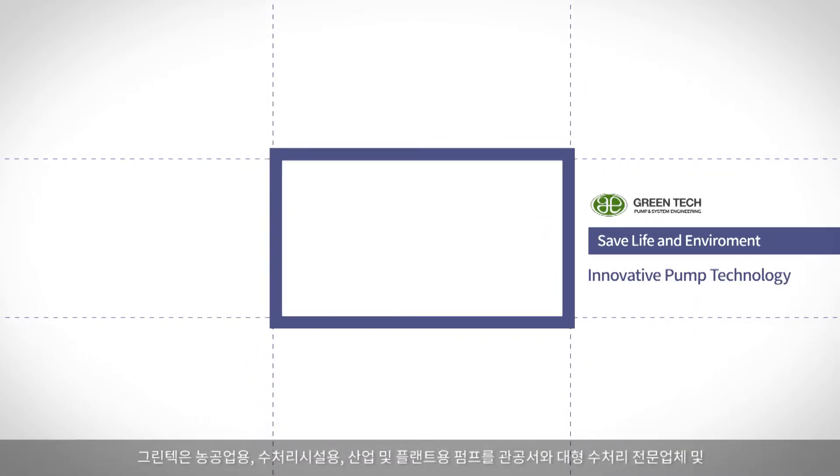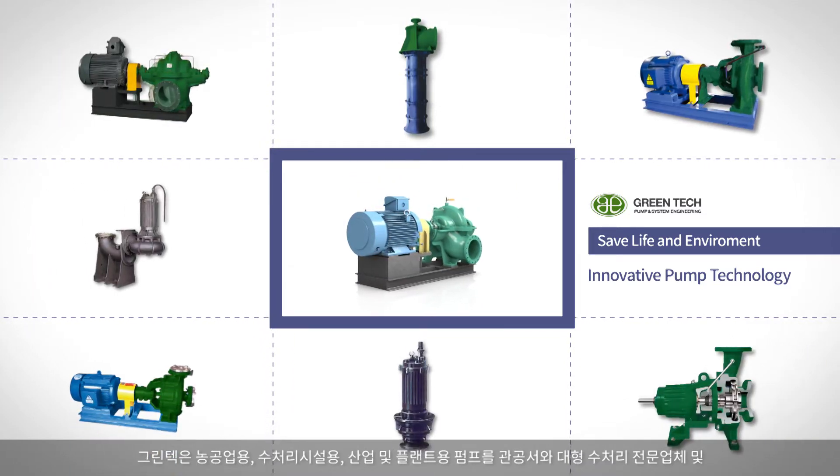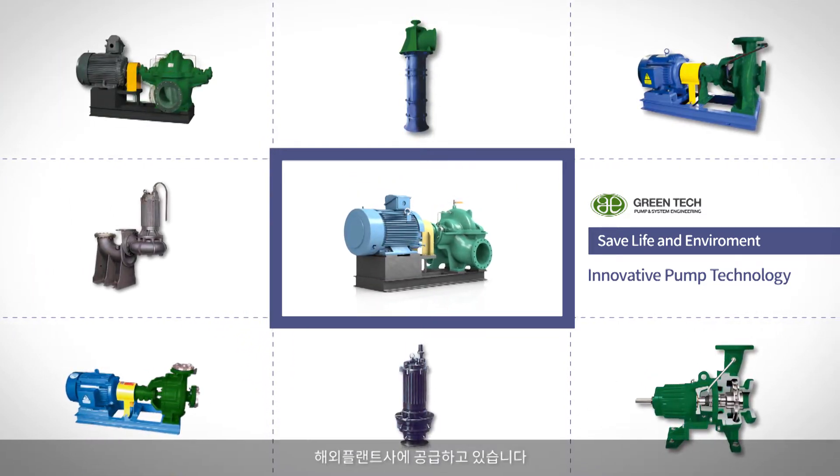Greentech has supplied agricultural, water treatment, and industrial pumps to public offices, global water treatment, and industrial plant sites.